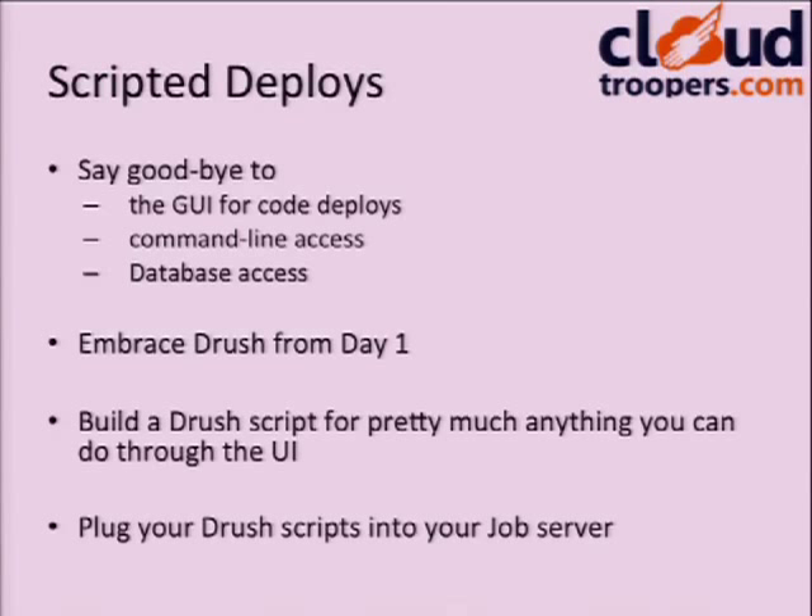For scripted deploys, we use Drush — it's amazing. In the enterprise you'll no longer have GUIs, command line access, or database access, which can be difficult when your website has major problems. We negotiated early on a read-only host account that we could log into on the machines, only available if there was a disaster — that's happened once in two years. Ask your NetOps team for a read-only account. And plug your Drush scripts into your job server so you can run things ad hoc whenever needed.